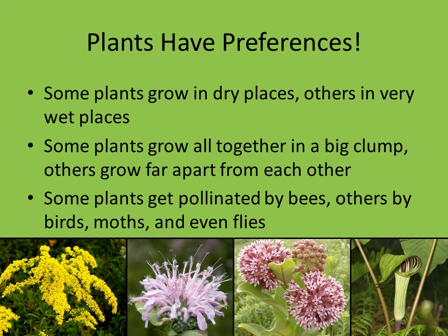This is my very favorite thing, so I saved it for last. Plants have preferences — certain plants only grow in really dry spots, others only grow in really wet spots. The more familiar you get with certain plants, the more you're able to tell what the habitat is like or what your backyard is like. Once you know where the wet plants and dry plants like to grow, they can tell you a lot about the area. Some plants grow all together in a big clump, while others grow far apart — they all have different strategies, especially when it comes to pollination.